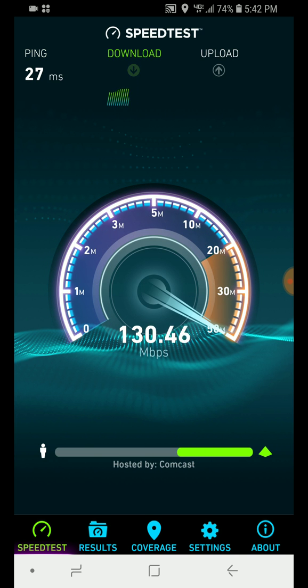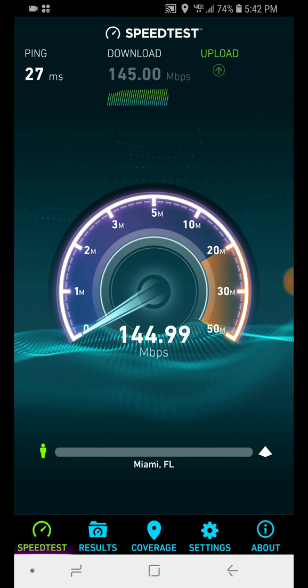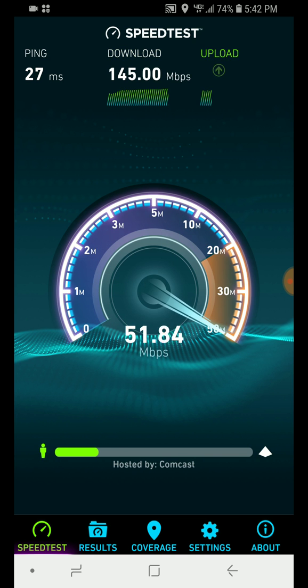So right now we're getting 130 to 140 megabits download — nothing too special — and 50 megabit upload speed on the Verizon 4G LTE network.